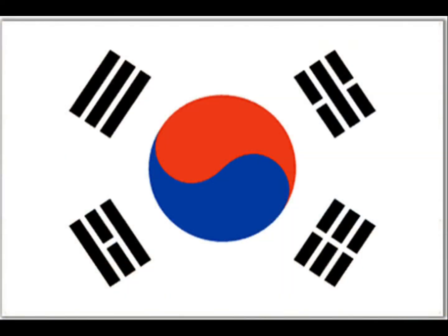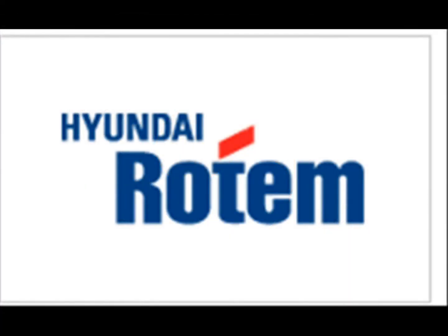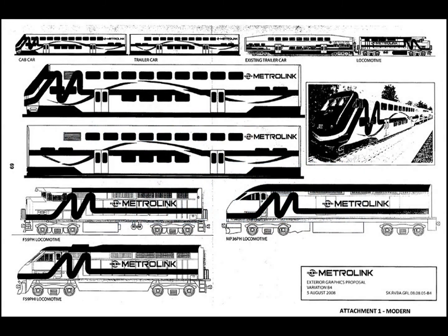The South Korean company Hyundai Rotem is manufacturing 117 of the new cars for Metrolink. Milhouse said his agency is acting as the auto industry did when it re-engineered car bumpers to emphasize passenger safety over cosmetic appeal.